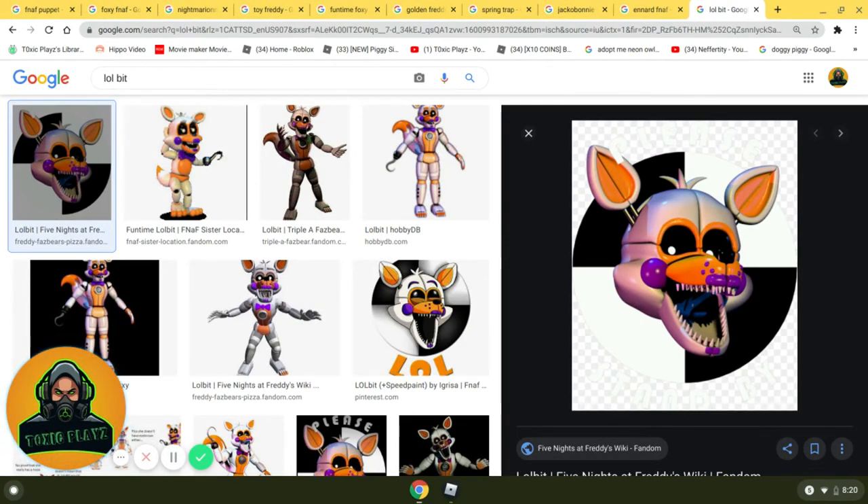I can't even explain how good this character is. A recolor of Funtime Foxy — as you know, he was on my list. The cool black and white eyes. I love the orange, purple, and white color scheme. I love that he has nightmare teeth, the purple freckles, and the shiny shade of purple. You can probably see why this is my favorite character. Lolbit comes in at number 1. I love the color scheme.